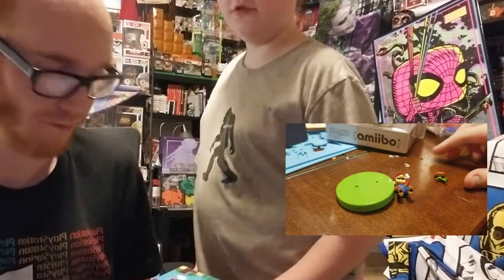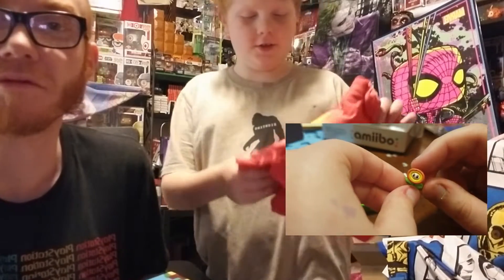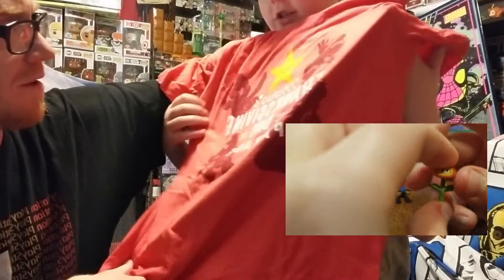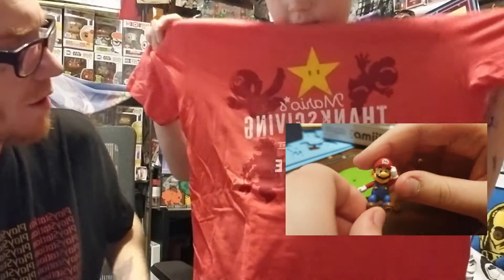Shirt — two more items in there. So we're going to pull out your shirt. I really hate the shirt. Mario's Thanksgiving Day Parade. Oh wow, that's pretty cool! I really don't like the shirts very much, but the shirts are the coolest part. Mario, that's pretty awesome.